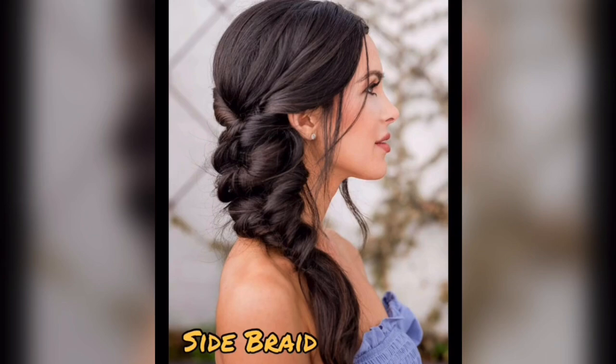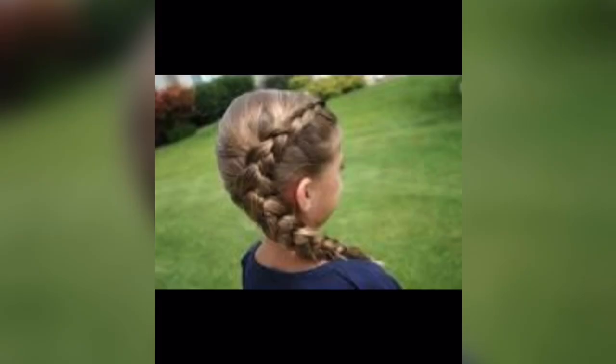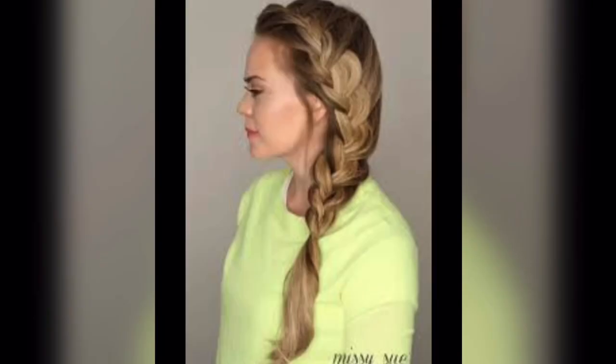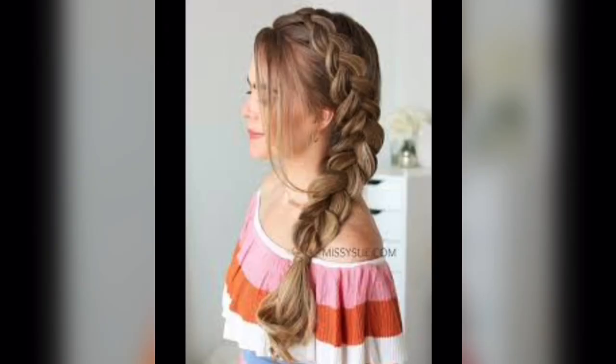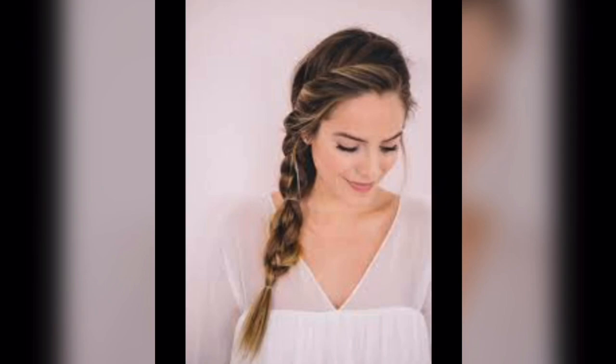Side braid. A side braid is your hair's best friend when you want to add a touch of charm to your look. It's simply a braid that cascades over one shoulder, creating a relaxed and stylish vibe, perfect for both casual outings and special occasions.